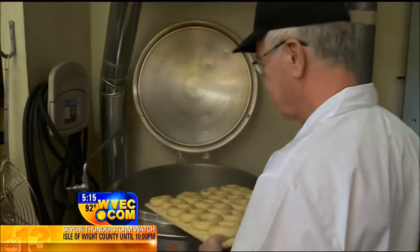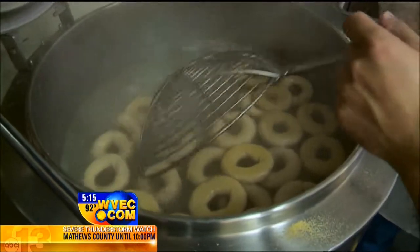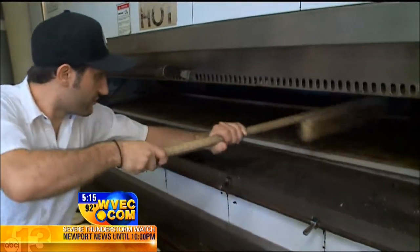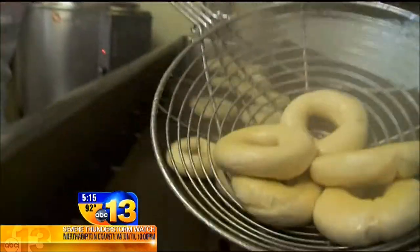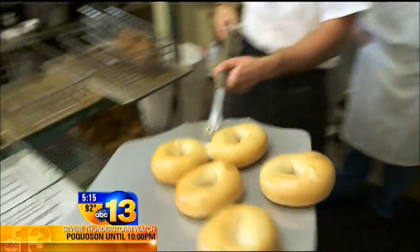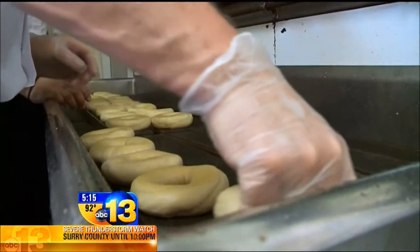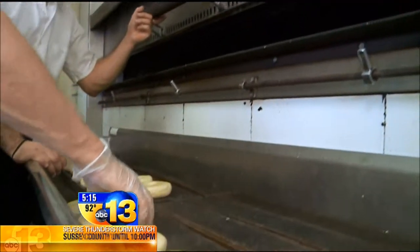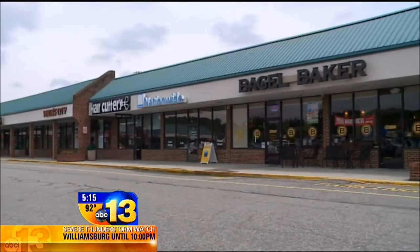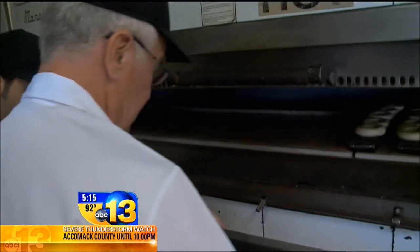Throw them in — don't splash yourself. This is the step that gives bagels their special texture. I asked George if you could skip the boiling and just bake them in the oven. 'You could bake them in rack ovens, but it's not going to have that firmness — the outside nice and firm with a little crunch, and still real soft on the inside.' Then I had to prepare them for the carousel oven. This oven was built in 1950; George dismantled the whole thing in Richmond and reassembled it here in his store in the Great Neck Road shopping center. Mind-boggling.